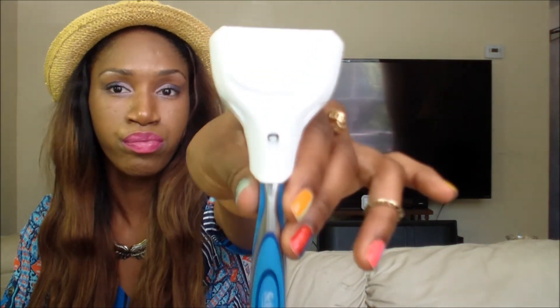My body wash that I'm loving right now is my orange blossom from H&M — excuse the look, I've been using it for a while. I love it because it smells really good. During summer I like something fruity that just gives me that fresh after-shower smell.